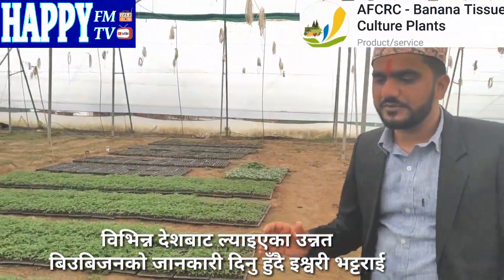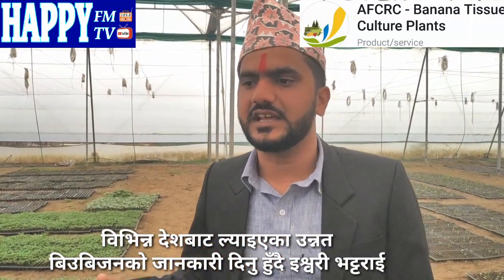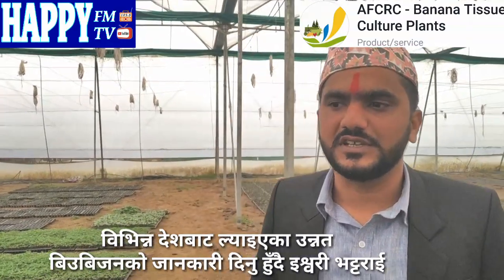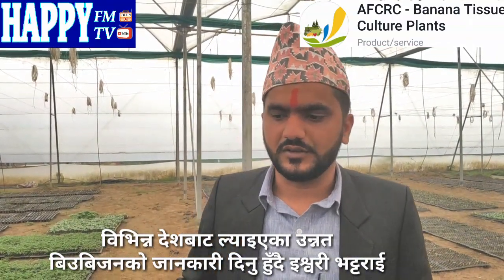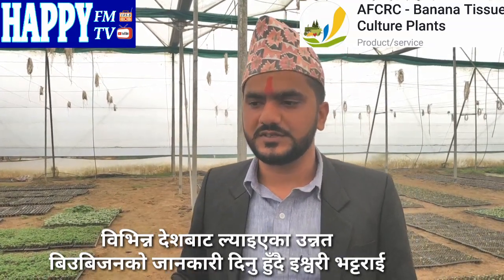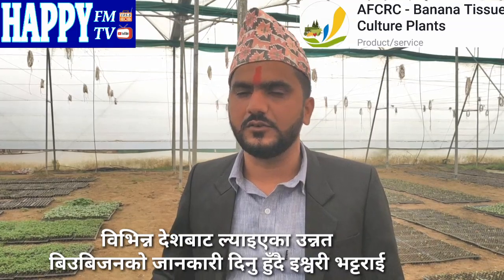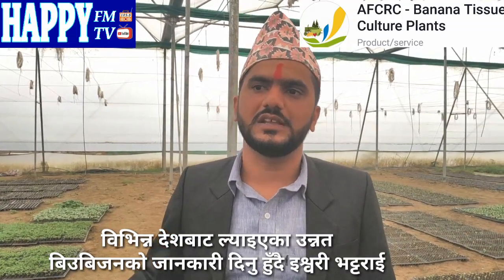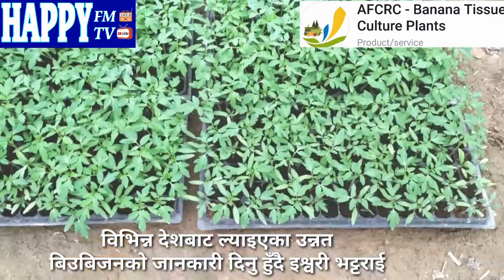We need to use a bioplant with a biofertilizer. We need to use this biofertilizer consistently.